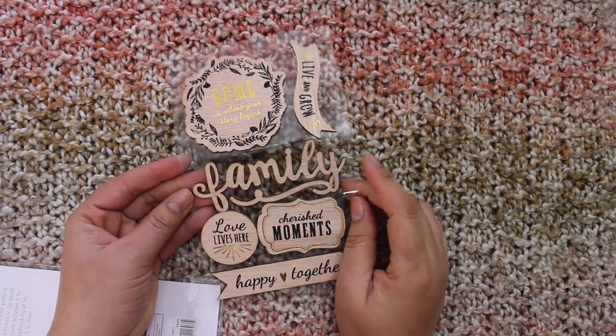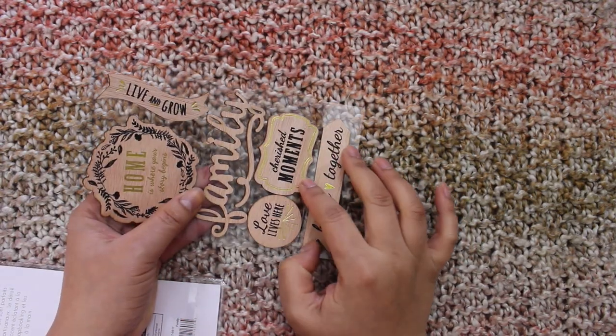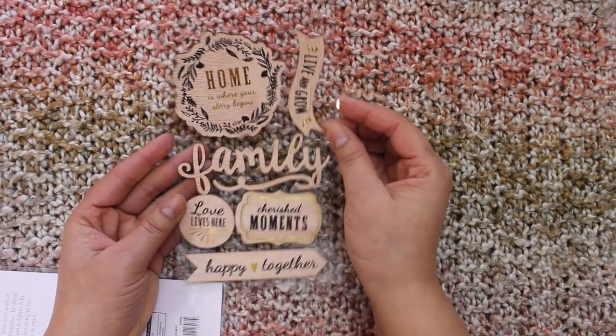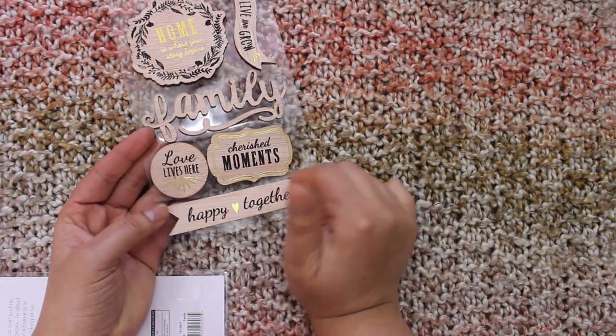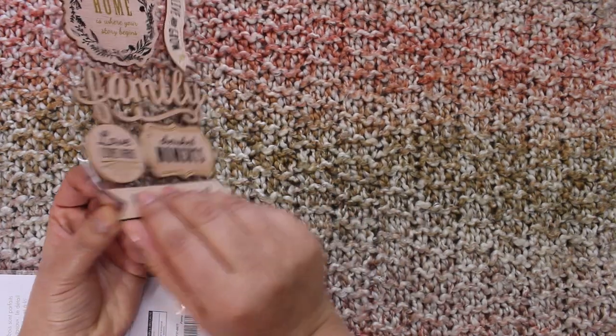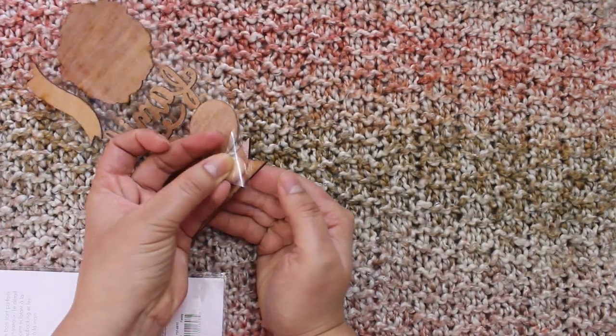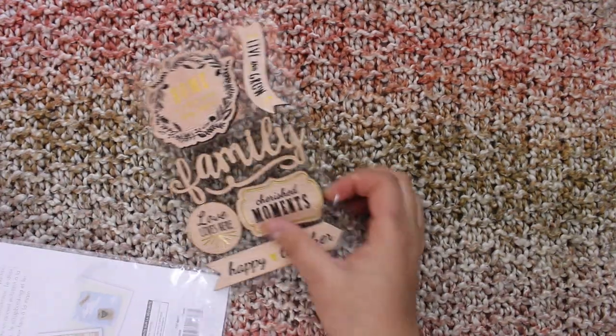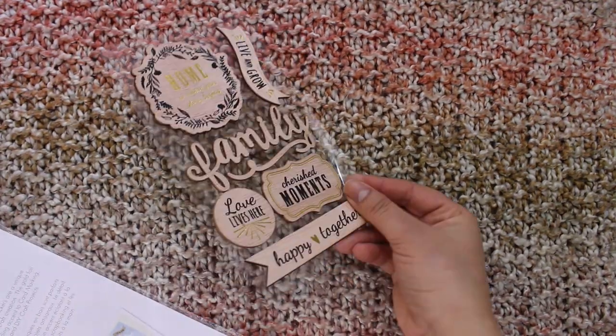It has sayings like: 'Family,' 'Live and Grow,' 'Home is Where Your Story Begins,' 'Cherish Moments,' 'Love Lives Here,' and 'Happy Together.' And they are sticky, so I'm very happy about that — very nice.